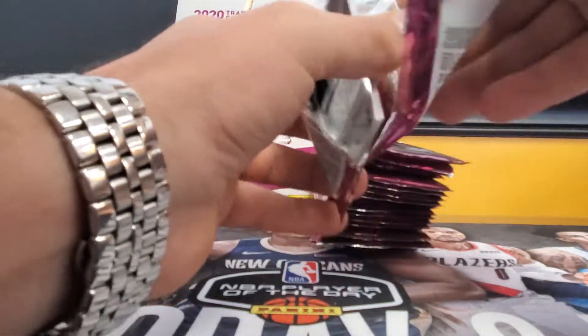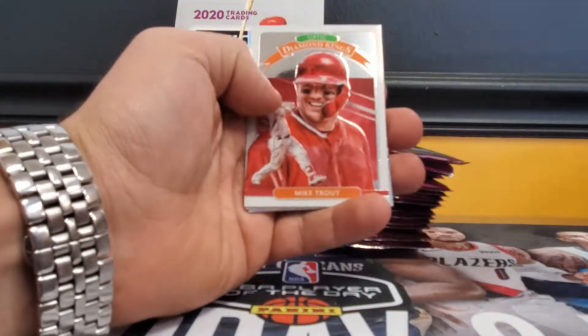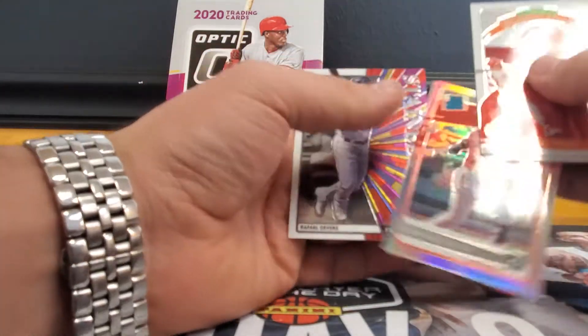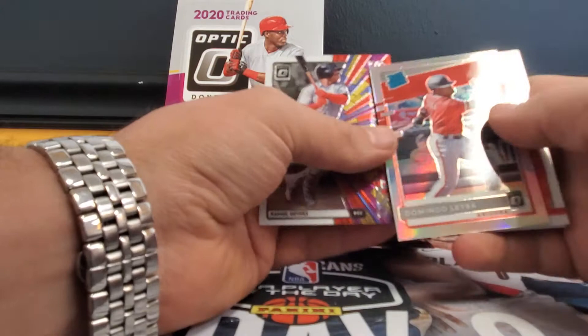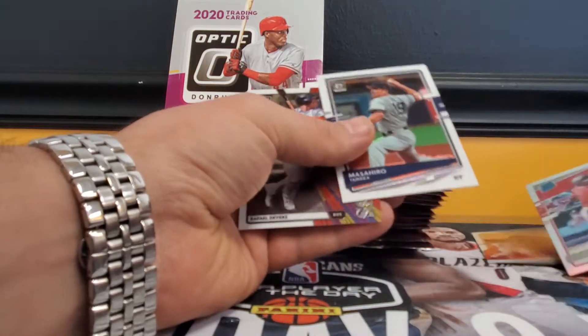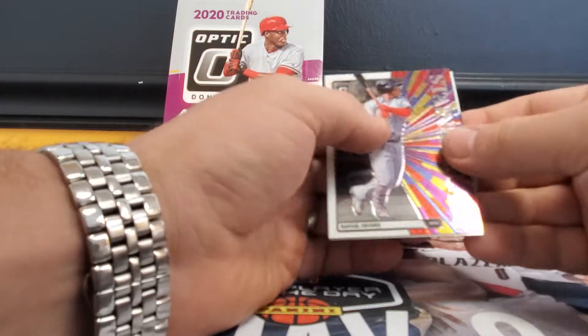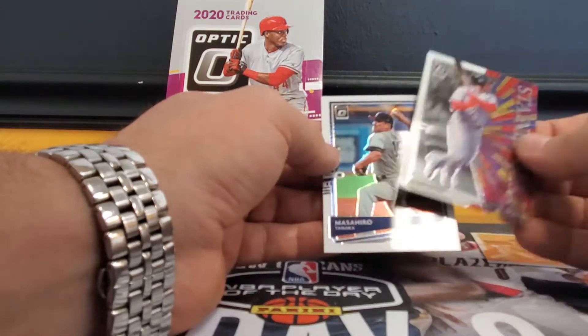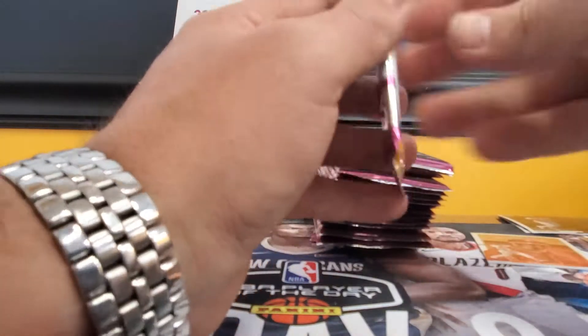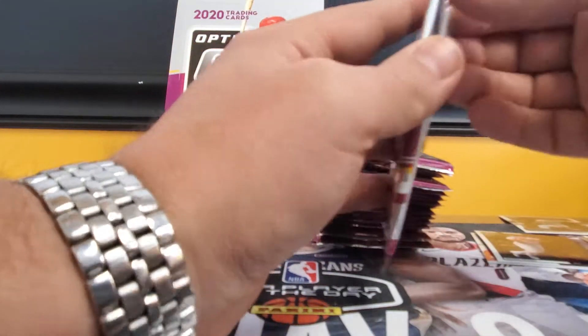We'll go ahead and take a look. Right off the bat you got a Mike Trout Diamond Kings — not too bad. Then you got a silver Domingo Leiba and a stained glass Raphael Devers. That's a cool insert, I like those. We'll set that one aside to recap on it.